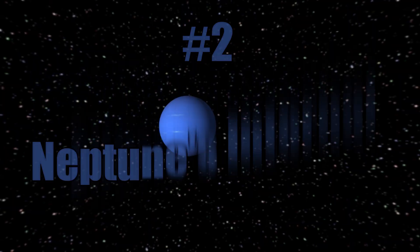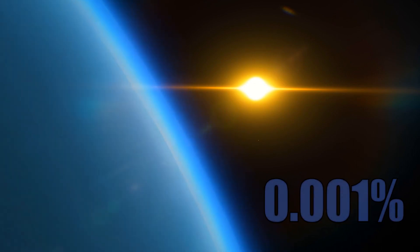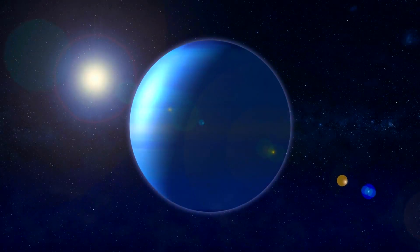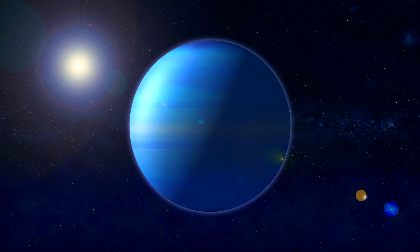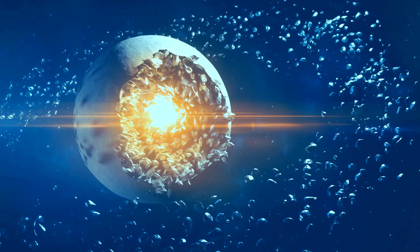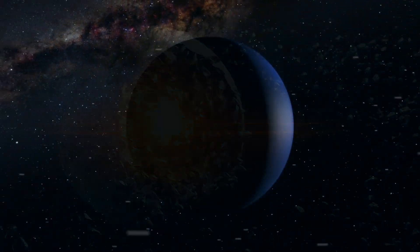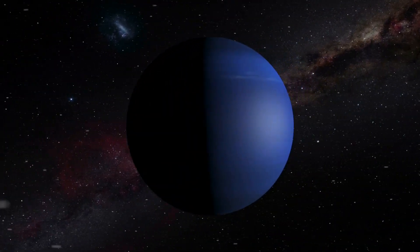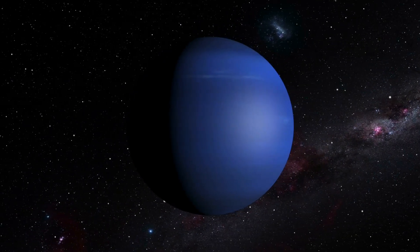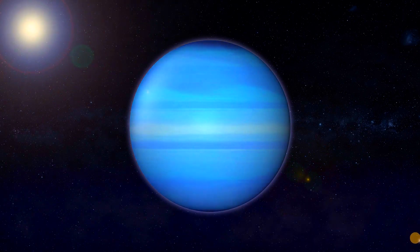Number 2: Neptune's Internal Energy Source. Neptune is the furthest planet from the Sun, so it only receives roughly 0.1% of the solar energy that reaches us here on Earth. However, Neptune radiates more than twice the energy it receives, meaning it has its own internal heat source deep beneath the surface. The exact cause of this internal heat source is still not fully understood, and there are multiple theories as to why this extra energy is produced.